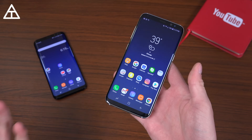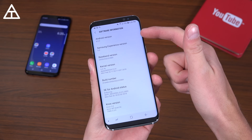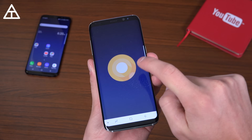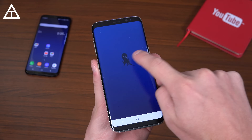Let me know — drop a comment — let me know if you've received it on your S8 and which carrier you use. Very quickly, I would like to show you that it is now updated to Android 8.0 and also Samsung Experience version 9.0. So not just Android updates, but Samsung has also made improvements to Samsung Experience 9.0.